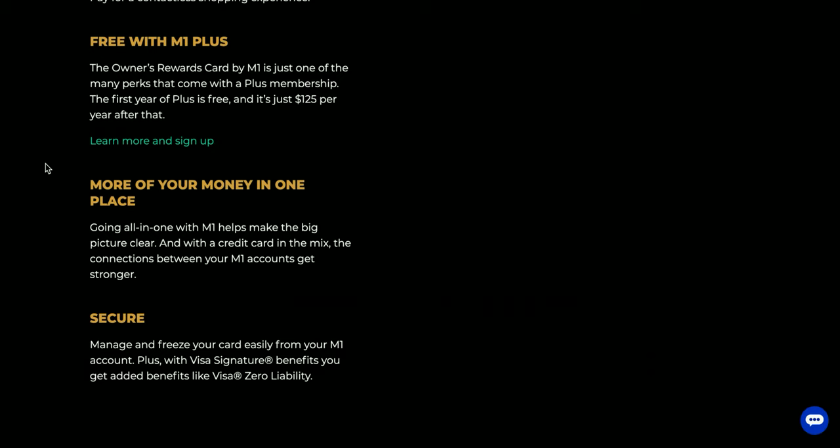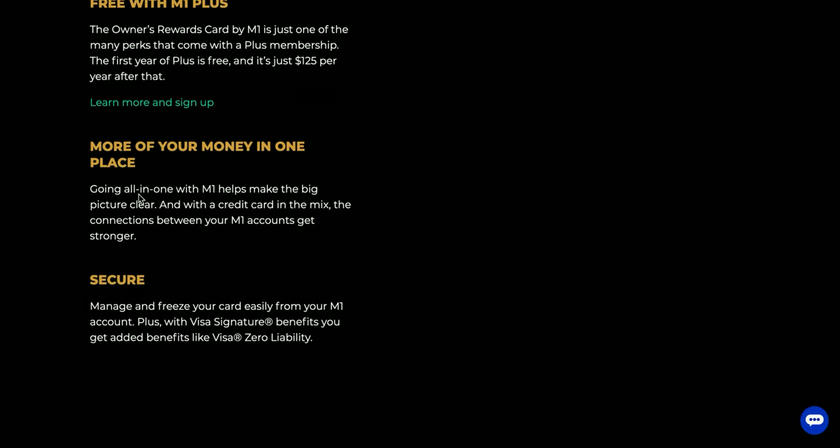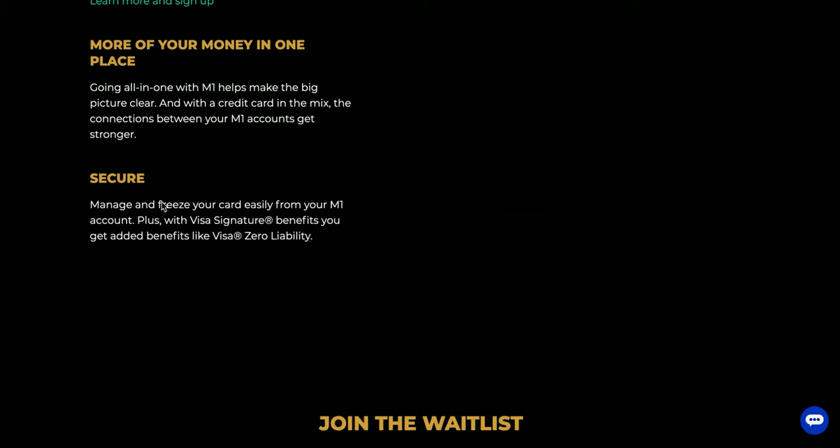If you're involved inside the M1 Finance ecosystem this could work out well — for example, I personally have a growth portfolio, dividend portfolio, and a Roth IRA under M1 Finance, plus the spend account and M1 Plus, so it might be worth it for me. But for somebody brand new or just wanting a basic investing account, it probably isn't worth getting into their ecosystem. They also offer easy card freezing, Visa Signature benefits, and Visa zero liability protection.